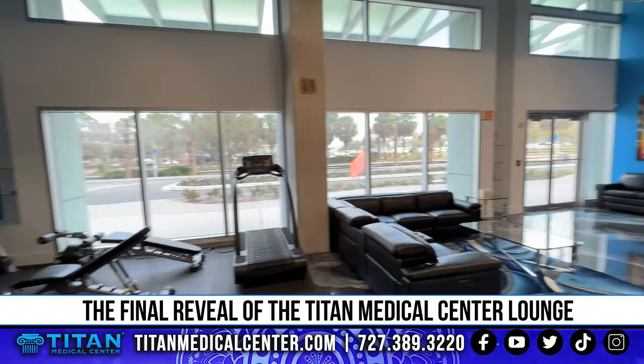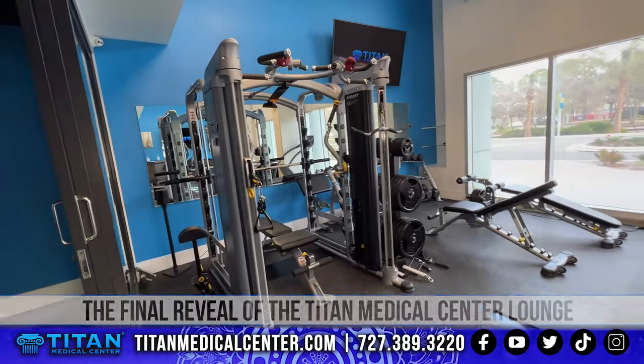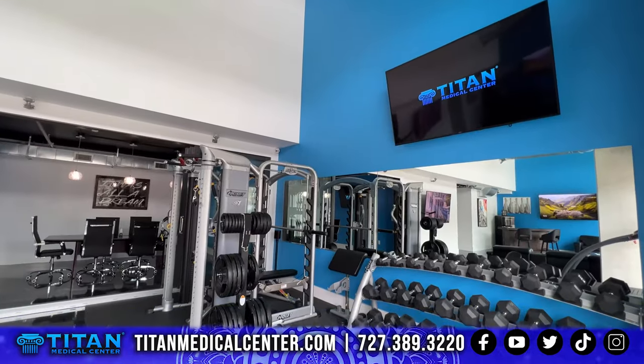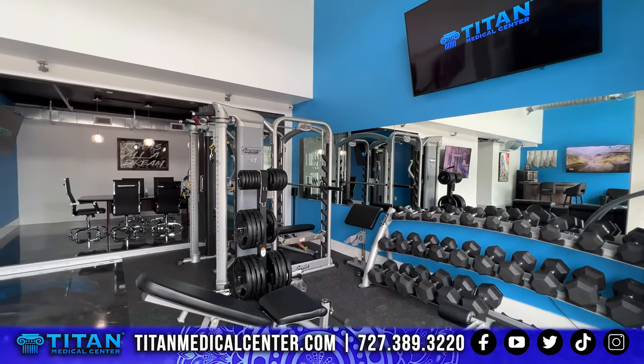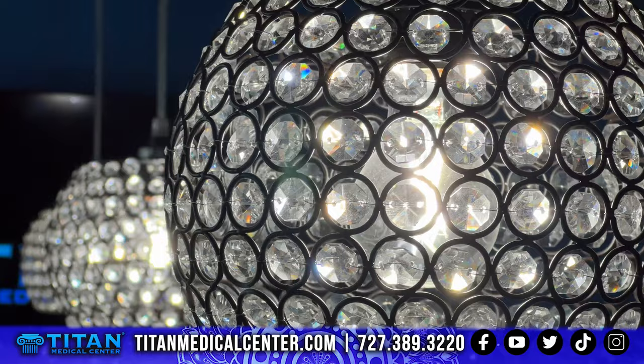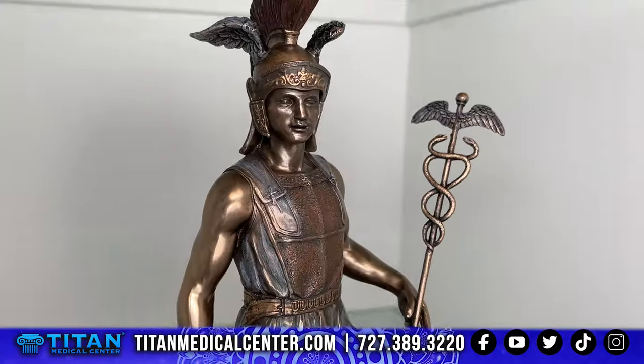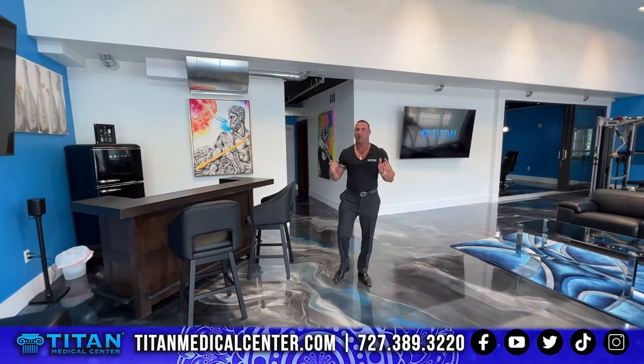Welcome guys to the final reveal of the Tite Medical Center Lounge. It's official, we're finally done — 99% anyway. I wanted to do the full reveal for you guys to show you some of the cool things that we added to the Tite Lounge.